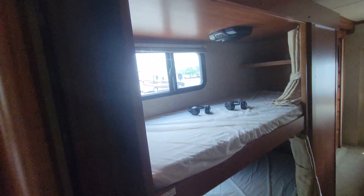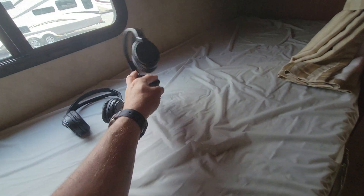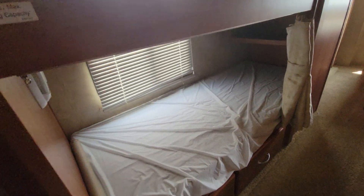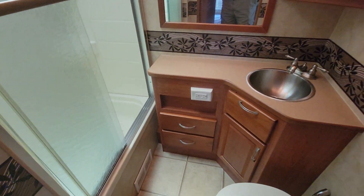Going through here, this is where our bunks are. Each bunk has its own entertainment system and there's a pair of wireless headphones that go with each one. These are six-foot bunks and they're singles. I'm 6'5" and I can fit on them — it's fairly comfortable but I do have to curl up a little bit.